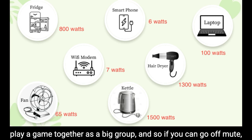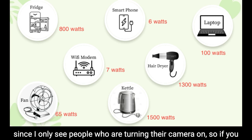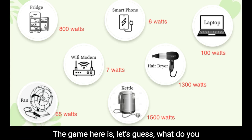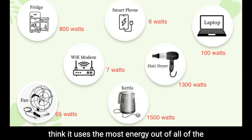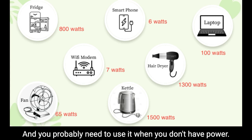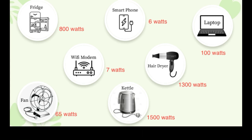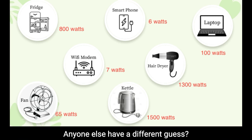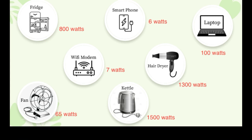If you can go off mute — since I only see people who are turning their camera on — if you wanted to participate we'll need you to go off mute and yell out things. The game is: let's guess what uses the most energy out of the seven appliances that's probably in your house and that you'd need when you don't have power. Fridge — okay, we got Robin who guesses fridge is the most energy intensive.